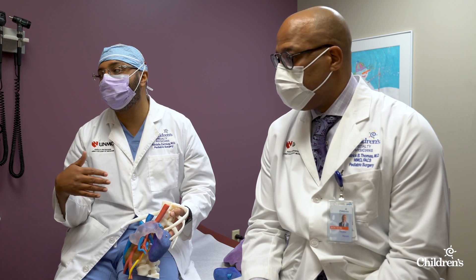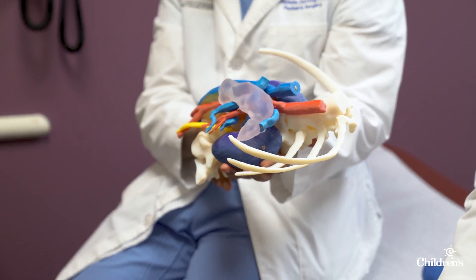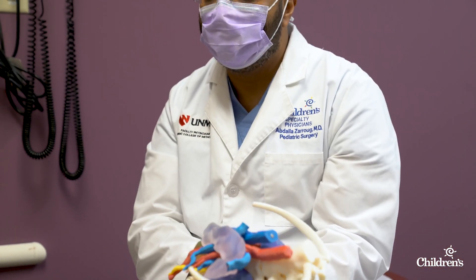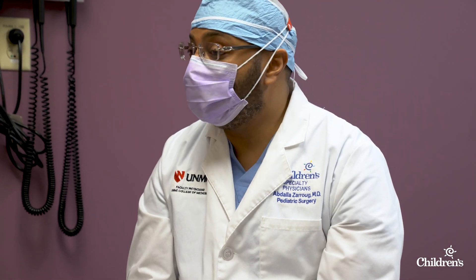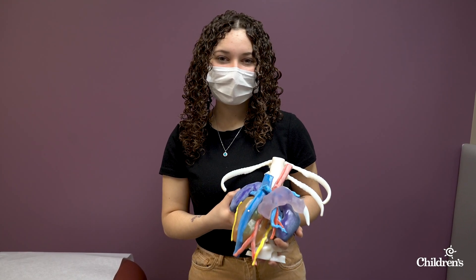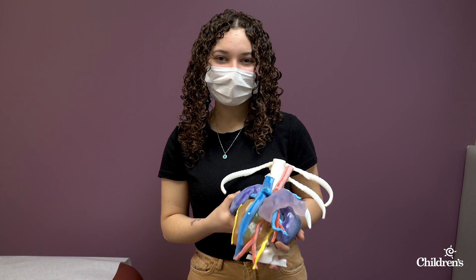Dr. Zarug and Dr. Thomas, they've been amazing — very compassionate people. And I felt very comfortable putting my daughter's life in their hands because I knew that they were the best. Karis has a tattoo that says 'nothing but the best.' I'm so grateful that we were able to provide her with nothing but the best. And we're just getting started.